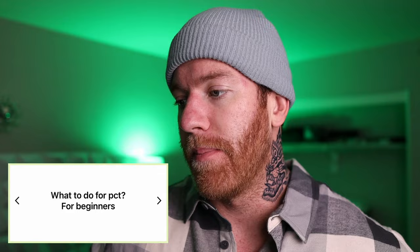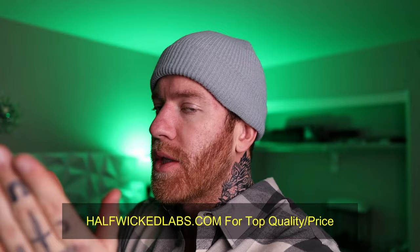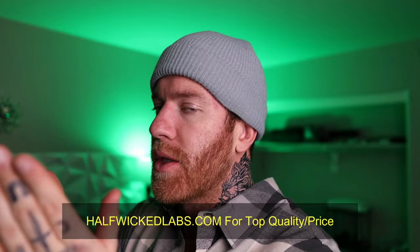That concludes today's quick Q&A video. If you want to take part in the next one, shoot me a question on Half Wicked Labs Instagram. Check out the link in the description and halfwickedlabs.com for some great deals on high-purity, high-quality products. Have fun experimenting on your lab rats, stay safe, do your research, and know what you're getting into. Leave your thoughts and experiences in the comments, drop a like if you enjoyed it, subscribe if you're new, and remember — be careful.